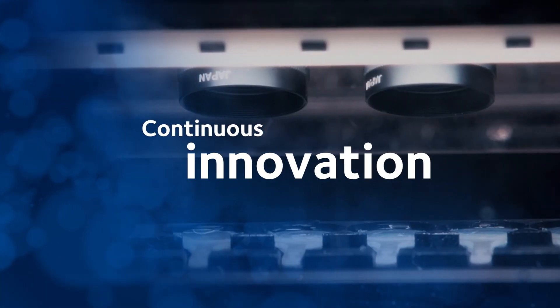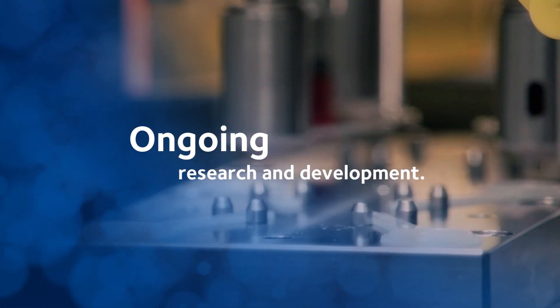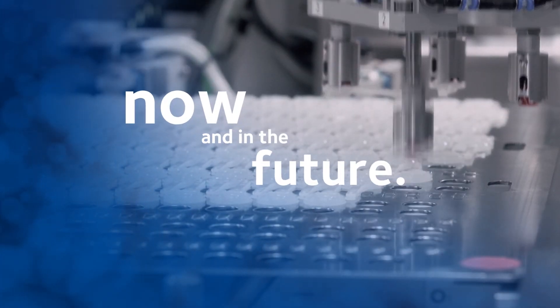Continuous innovation is a hallmark of BioAffinity. That's because CooperVision is committed to ongoing research and development within the BioAffinity family to meet your patient's needs and strengthen your practice, now and in the future.